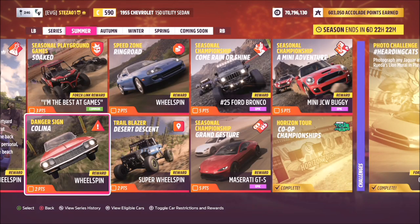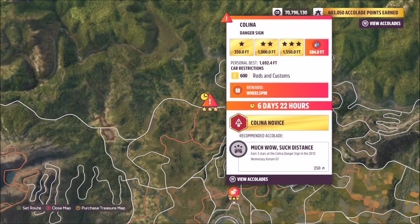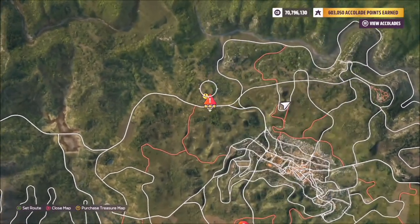Hello and welcome back to the channel. Today we're going to be going through one of this week's festival playlist PR stunt challenges, which is the Kalina danger sign. It wants you to hit the target in a C-Class Rods and Custom car. This is the danger sign in question, and to complete the challenge it wants you to get 584 feet.